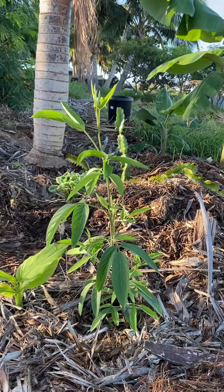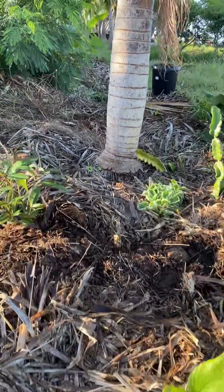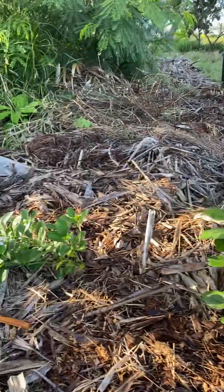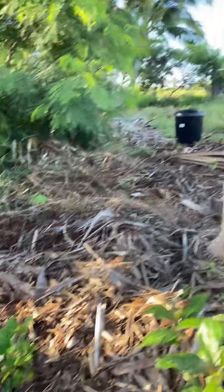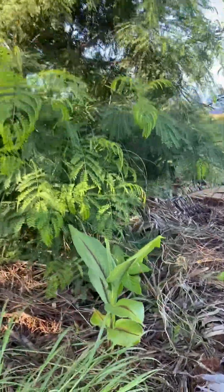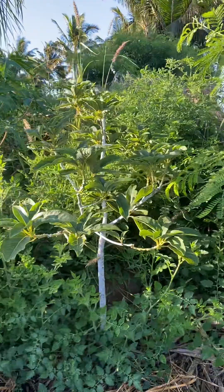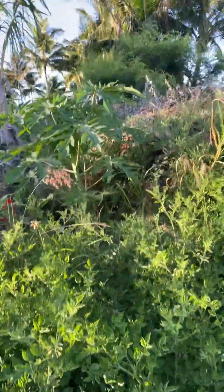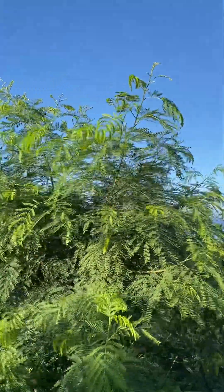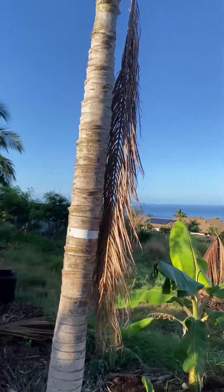That's what the pigeon pea looks like. More turmeric, more spinach. That's a calamansi lime. This is called black turmeric — it's actually blue but they call it black turmeric. Lemongrass. Here's an avo, wild tomatoes, that's the halikua.